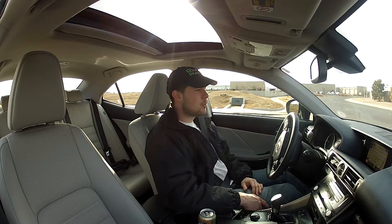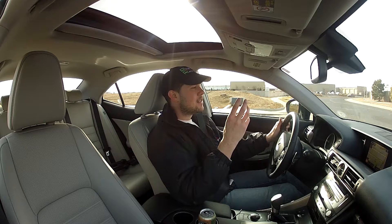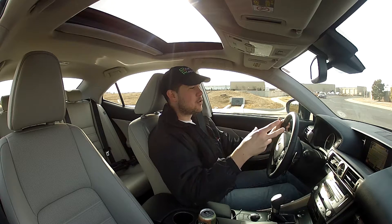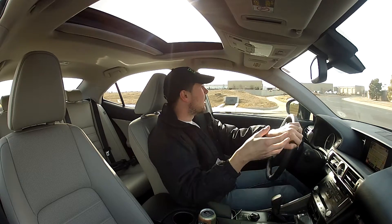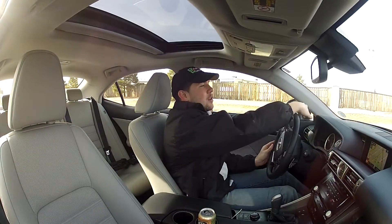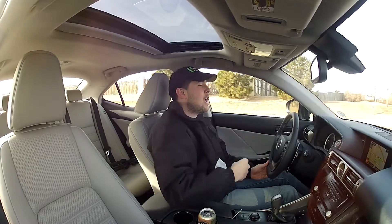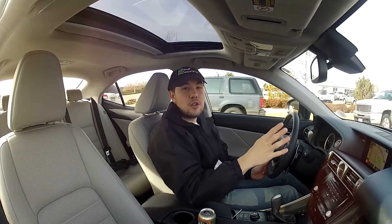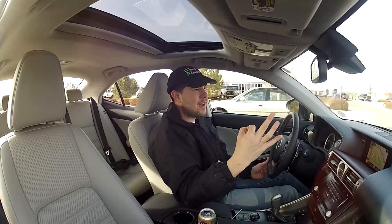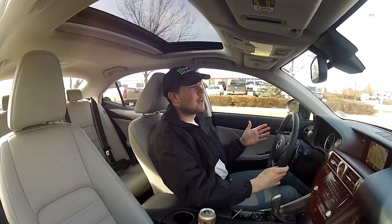One thing that'll make you go 'why did they do that' is the non-color digital gauge display between the two speedometers. They opted for a monochrome gauge cluster, and the problem is it washes out when driving in the sun. Because of the angle of the front gauge cluster, there are times when the sun coming through the windshield makes it nearly impossible to see the gauges — including the numbers on the speedometer itself. But every car has its nitpicky things.